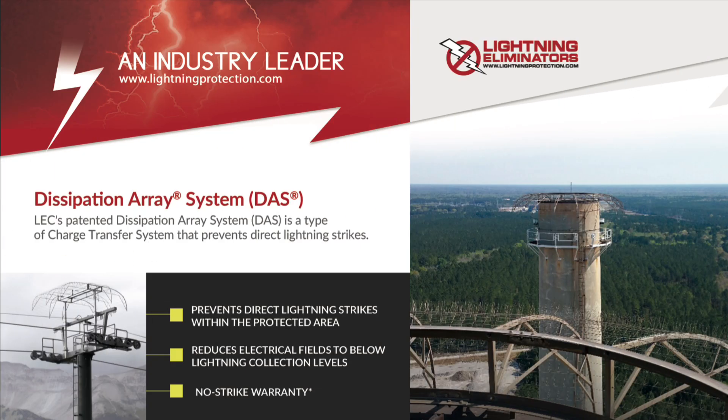The Dissipation Array System is a type of charge transfer system that prevents direct lightning strikes within a protected zone by reducing the electrical fields to below lightning collection levels. We even offer a no-strike warranty.